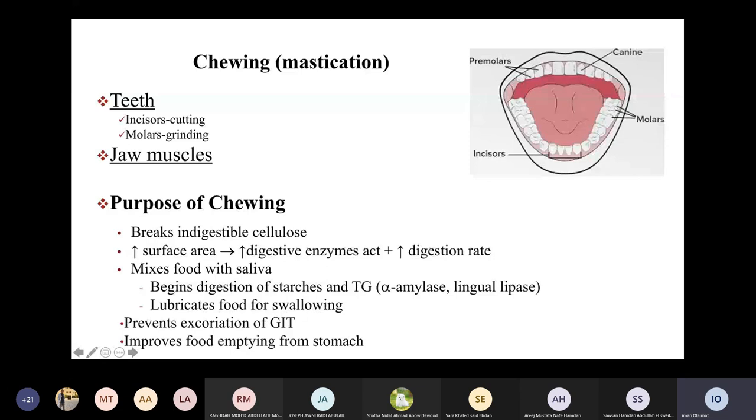Chewing also mixes food with saliva, providing lubrication and making swallowing easier. It also begins the digestion of some substances such as starch, which starts to be digested at the mouth by an enzyme called alpha-amylase — a salivary enzyme. Triglycerides also start to be digested at the mouth level by an enzyme called lingual lipase. Additionally, chewing prevents excoriation of the gastrointestinal system, giving a protective effect for the mucosa and the gastrointestinal lining.